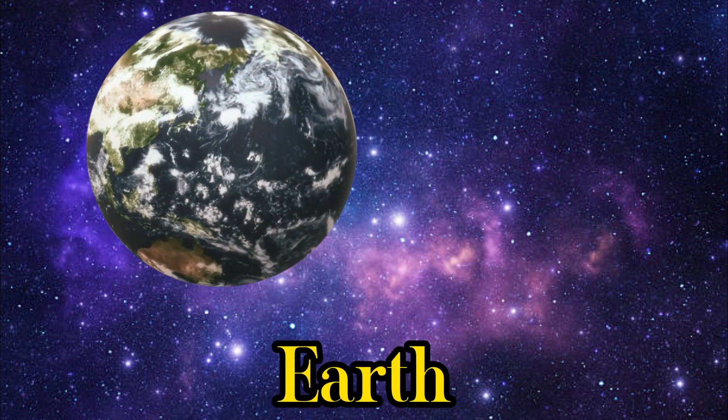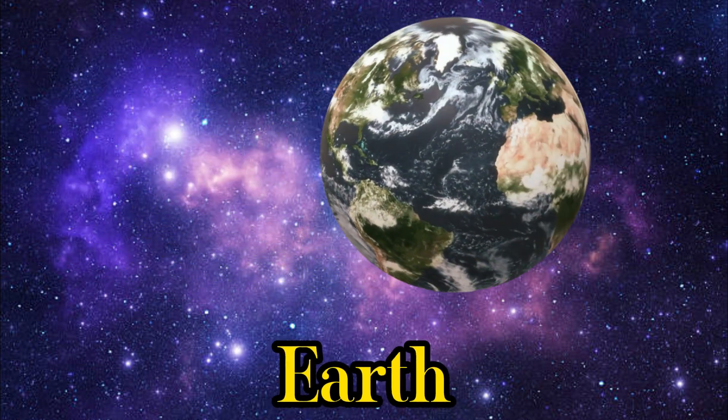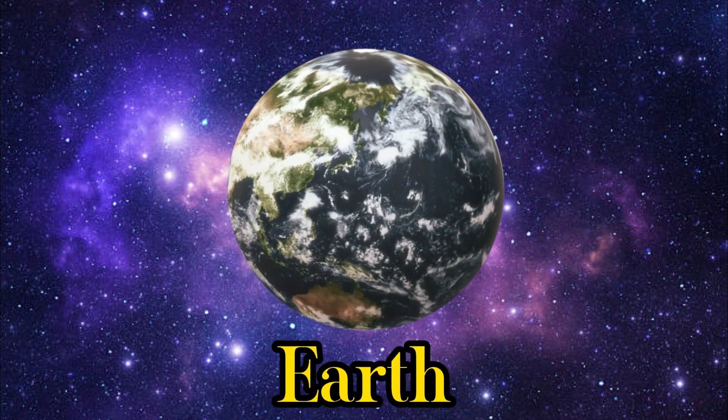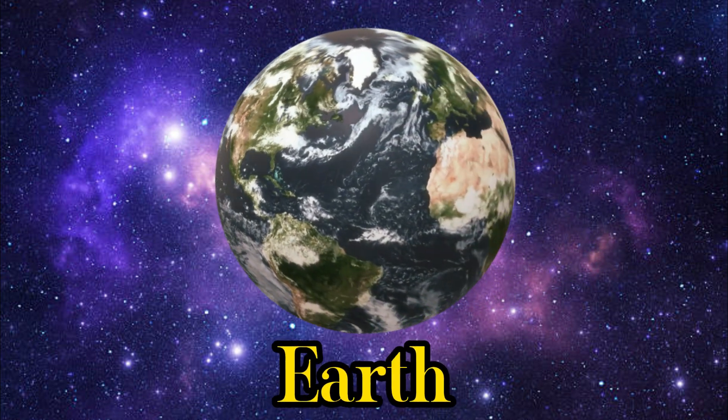Our wonderful Earth! It's the only planet with life as we know it. We have lush forests, deep oceans, and amazing creatures.